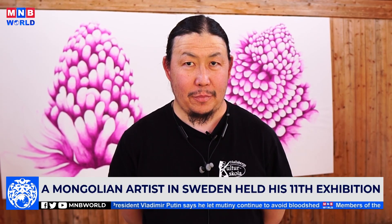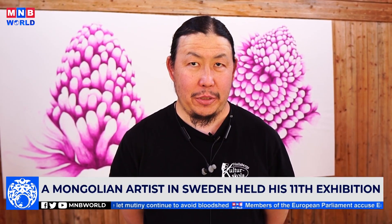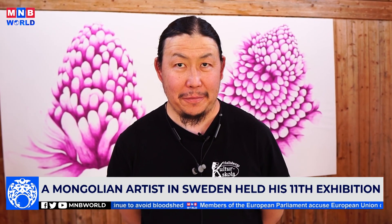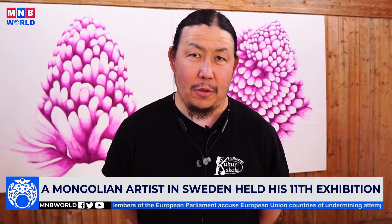My name is Altensoh and I'm a painter. I've lived in Sweden for 20 years and I graduated from university here. I've had 14 solo exhibitions and I've also been in more than 50 other exhibitions. So far I've created more than 400 paintings.